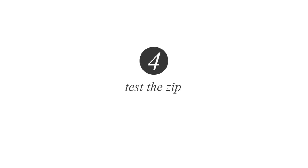Number four: test the zip. Run it up and down a few times. A cheaper zip will fail quickly, whereas a well-constructed zip will stand the test of time.